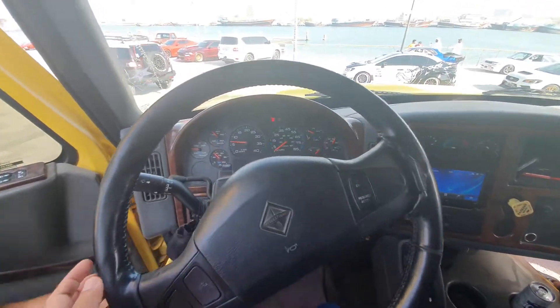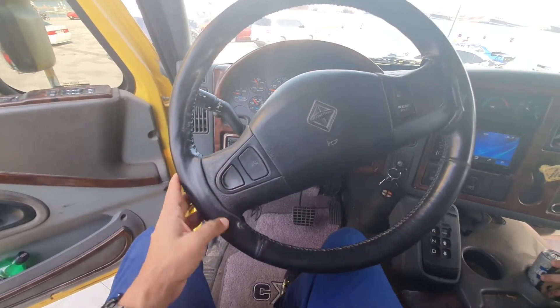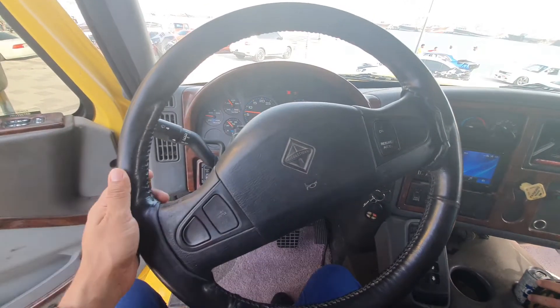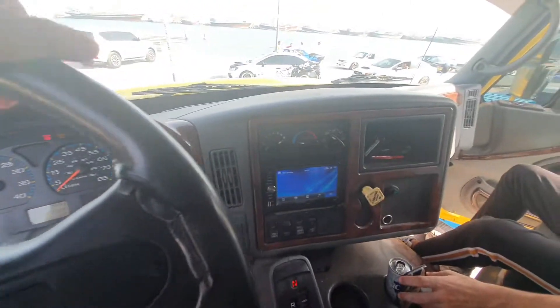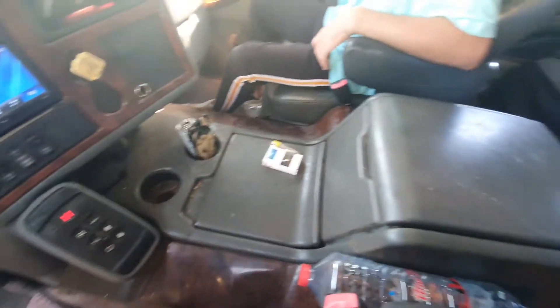I'm inside a pickup truck. The interior is quite nice actually — I have a leather steering wheel, there's a little bit of wood texture in the interior. I don't think it's real wood, of course, and it's a bit dirty.